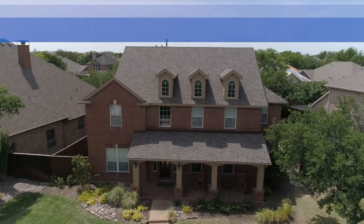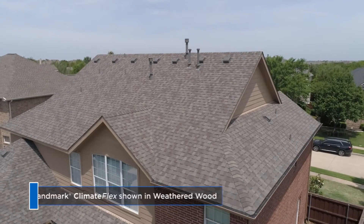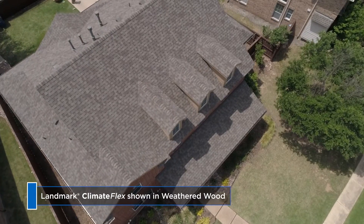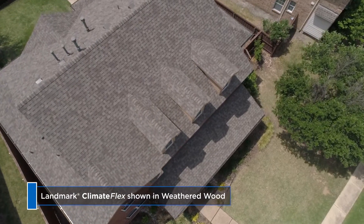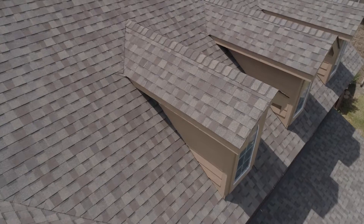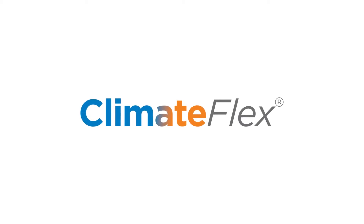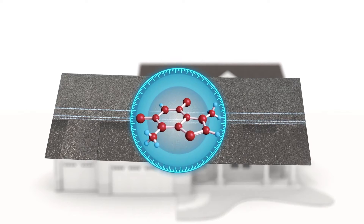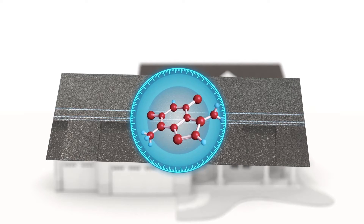Due to their natural impact resistance, CertainTeed ClimateFlex SPS modified asphalt shingles are often preferred over traditional asphalt shingles when roofing in hail-prone regions. This is because our ClimateFlex technology combines rubberized polymers with roofing asphalt to create a durable yet flexible shingle.